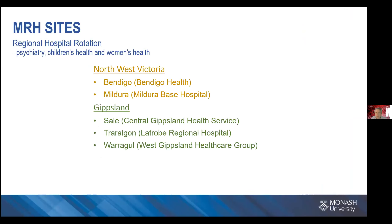For rural health, we have two regions. That's the northwest of Victoria, which is made up of the hospitals at Bendigo and Mildura. And in Gippsland, the hospitals are based in Sale, Traralgon, and Warragul.